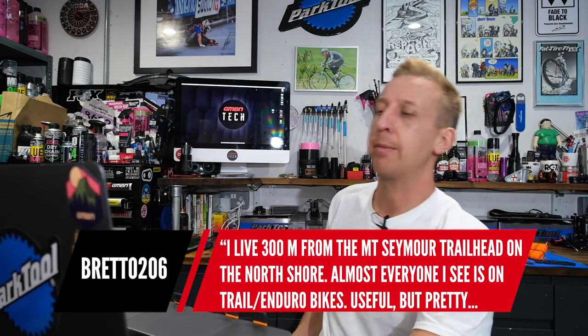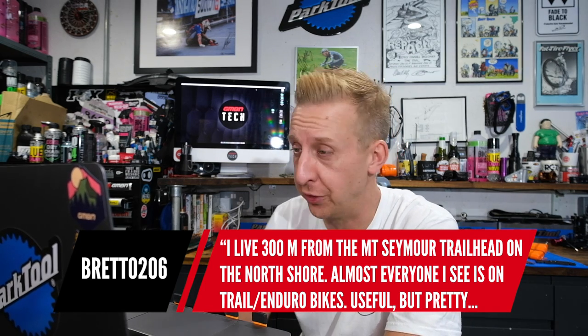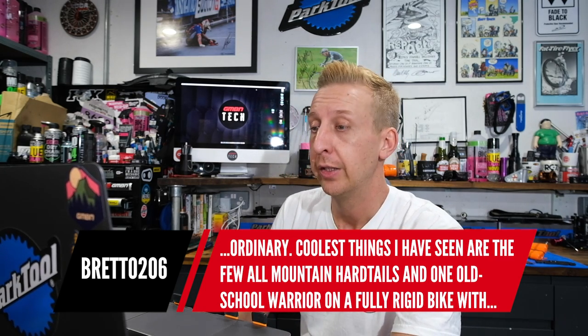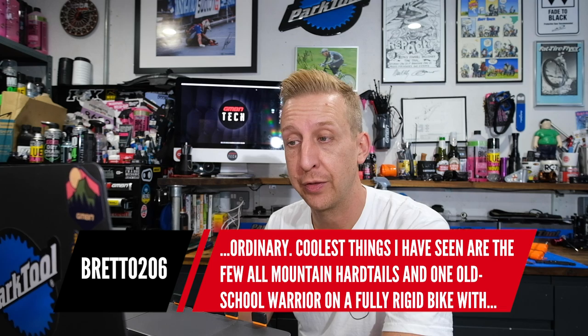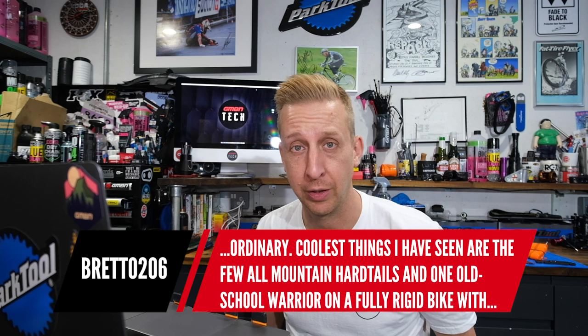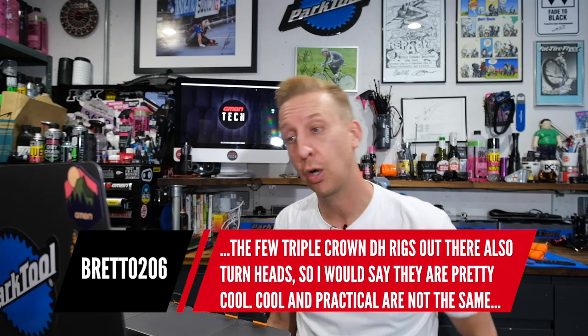Brett says: 'I live 300 metres from the Mount Seymour trailhead on the North Shore — I'm very envious of you, what amazing trails on your doorstep. Almost everyone I see is on trail/enduro bikes. The coolest things I've seen are a few all-mountain hardtails and one old-school warrior on a fully rigid bike. A few triple crown downhill rigs turn heads, but cool and practical are not the same.' I've ridden downhill bikes there and found you ground out quite a lot in places — the angles aren't as good for the slower, more technical sections.